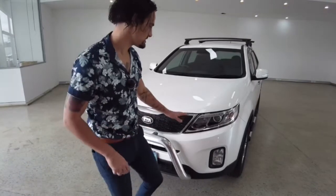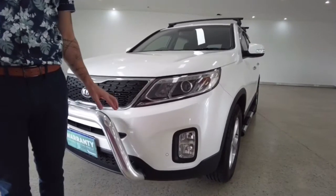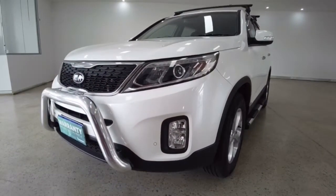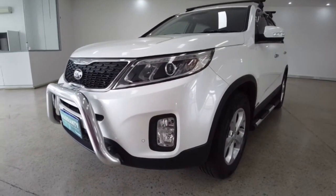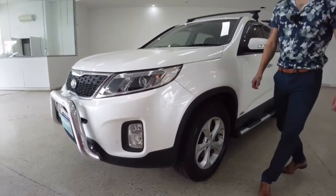Moving on to the headlights — daytime running lights are installed, giving a nice sleek, professional and sexy appearance driving around in the daytime. Your fogs are down in the corners there, and those little circles are the parking sensors.